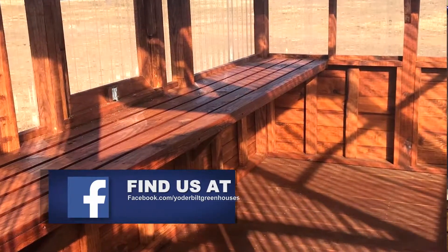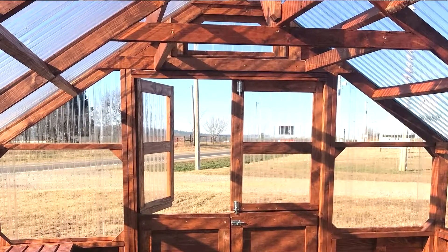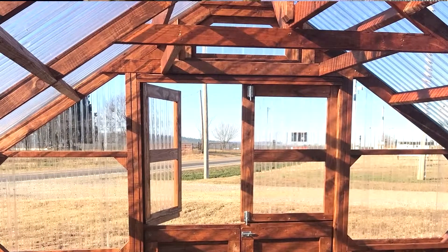I also like the fact that it's an Arkansas-made product, which is wonderful. I wanted a greenhouse that would fit into the environment, and our greenhouse is situated next to the shop. I like the polycarbonate because you can see through it, and the appearance of it was very nice.